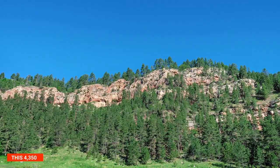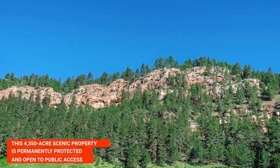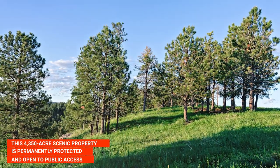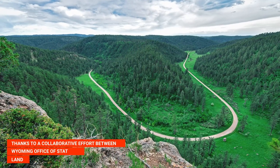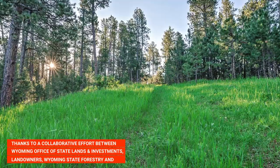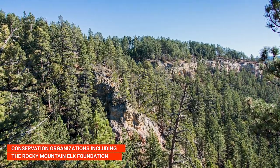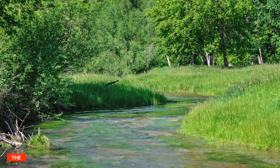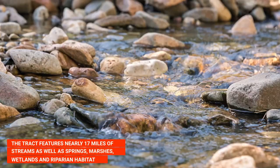This 4,350-acre scenic property is permanently protected and open to public access for hunters, anglers, and others, thanks to a collaborative effort between the Wyoming Office of State Lands and Investments, landowners, Wyoming State Forestry, and conservation organizations including the Rocky Mountain Elk Foundation.